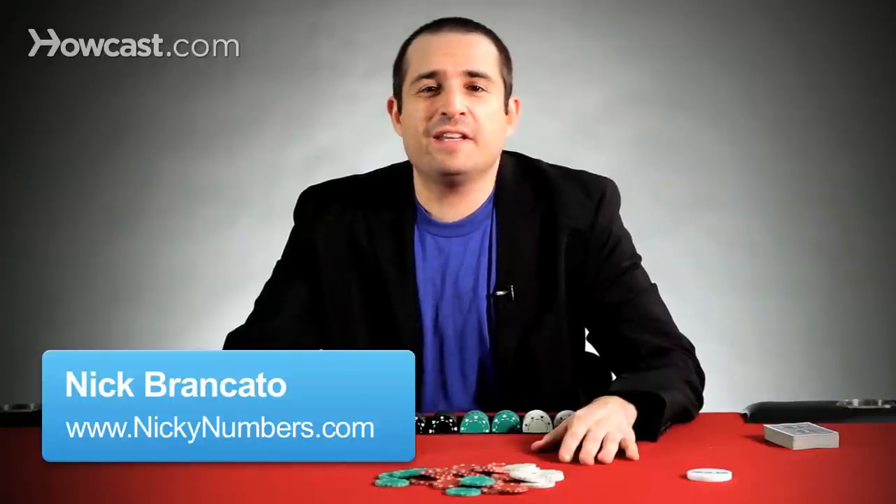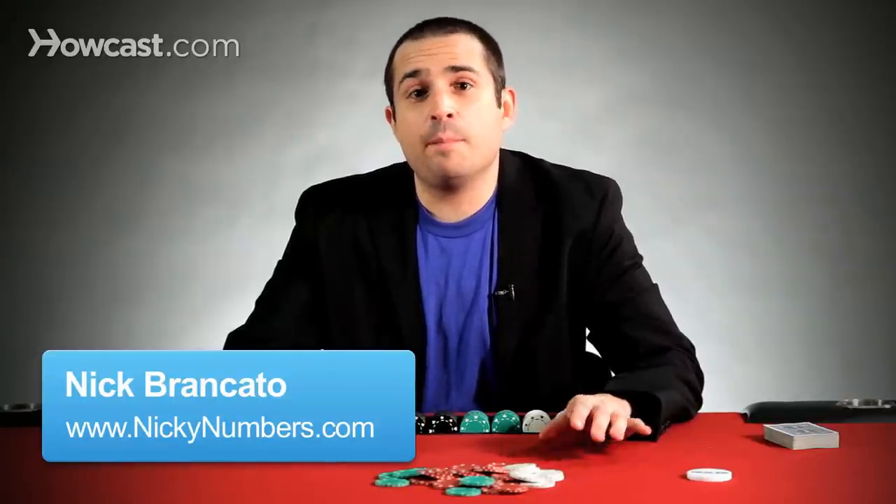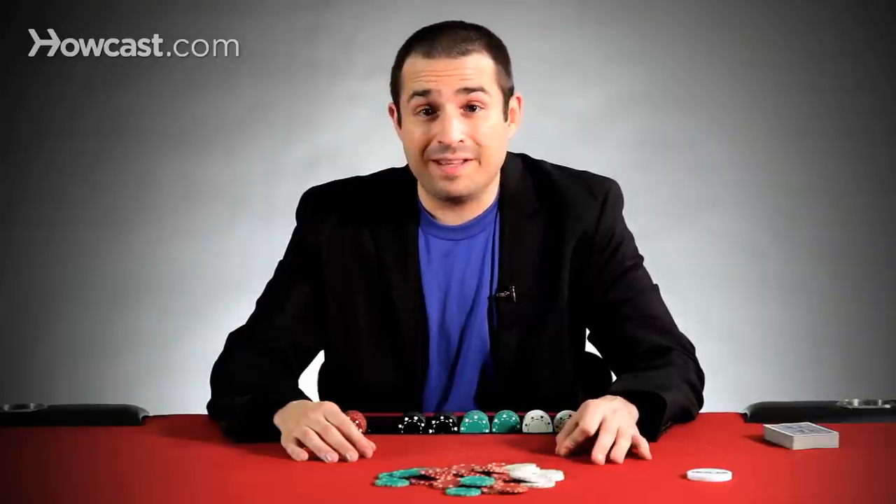Hey, I'm professional poker player Nicky Numbers, and I'm going to talk to you today about poker etiquette — most importantly, what not to do at the table. The first thing I'm going to talk about is how you bet, how you call, and how you raise.